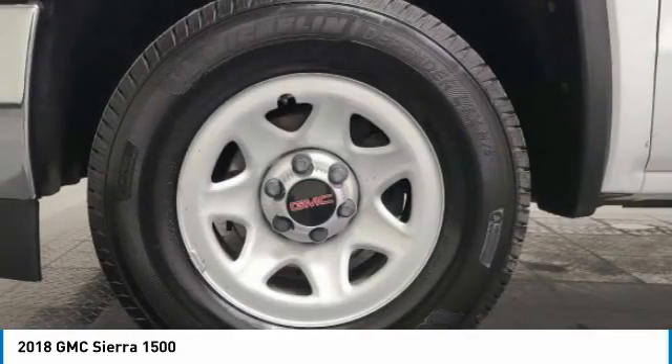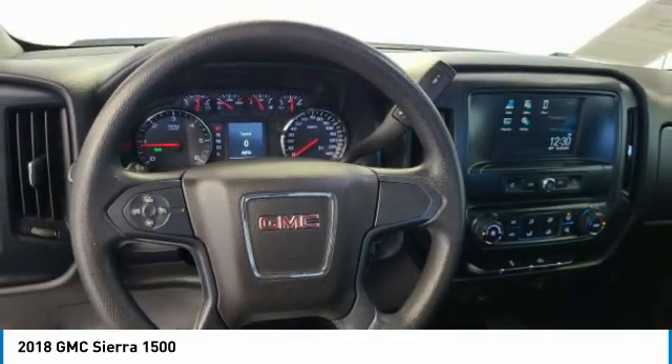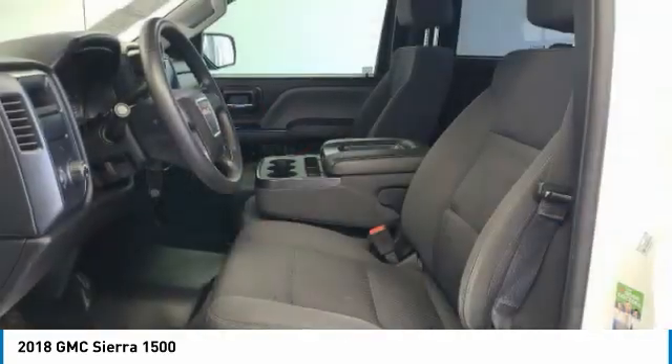Power and advanced technology can both be found in this fantastic truck. This vehicle has less than 55,000 miles.